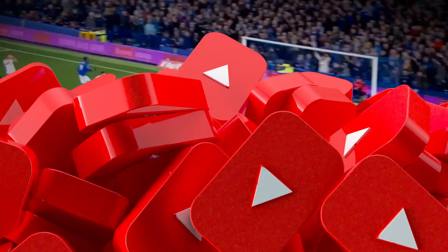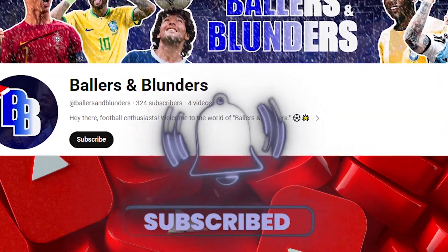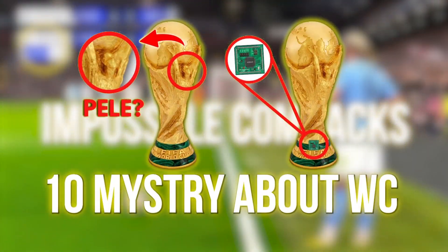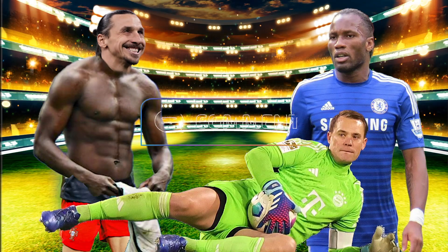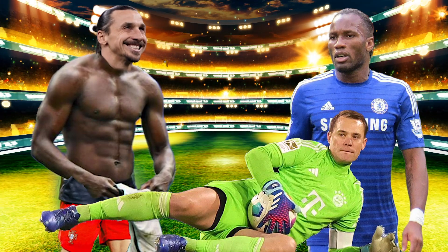If you're enjoying this journey to create the ultimate football player, don't forget to hit that like button and subscribe to Ballers and Blunders for more exciting football content. And hey, if you have a dream player in mind, share it with us in the comments below — we might just bring your football fantasy player to life in our next episode.